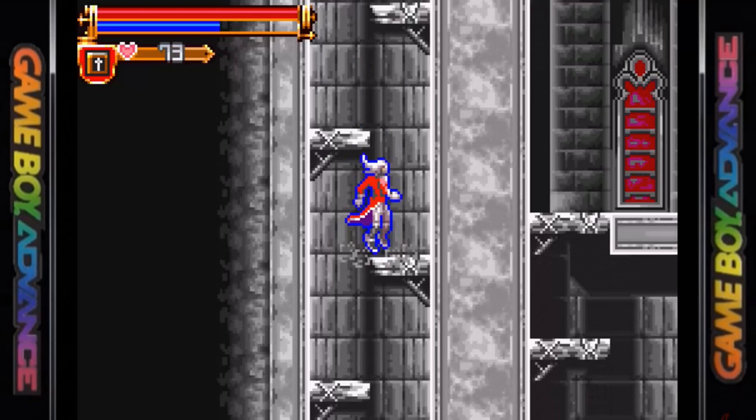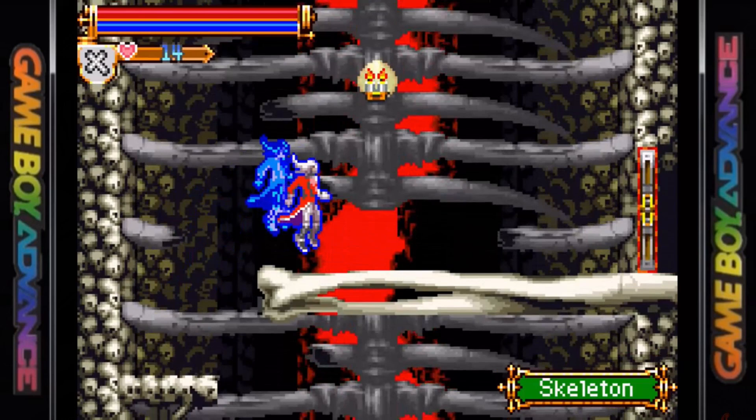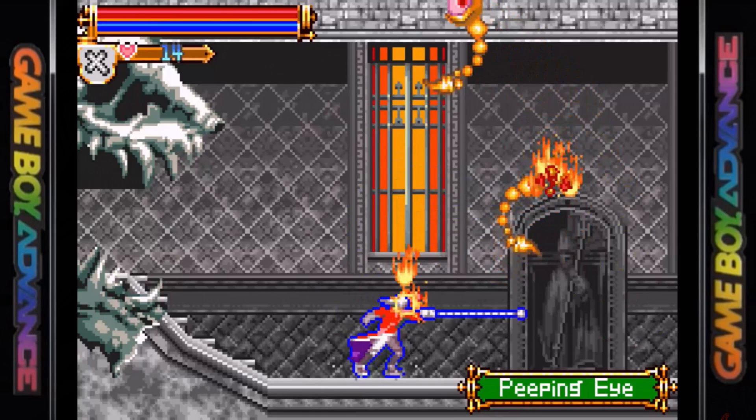The role-playing element makes its return, with your character increasing stats by killing more enemies. There are basically two castles in the game — Castle A and Castle B — which have different enemy types, placements, weapons, and other aspects. It is possible to locate special warp rooms which will transport you between the two.